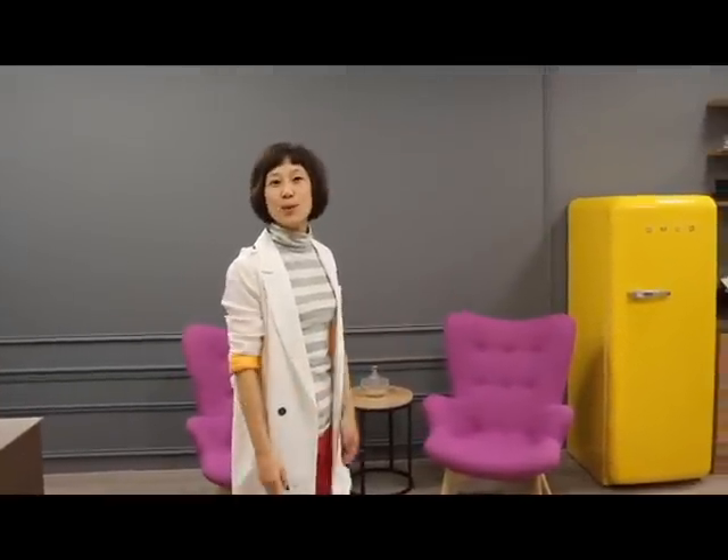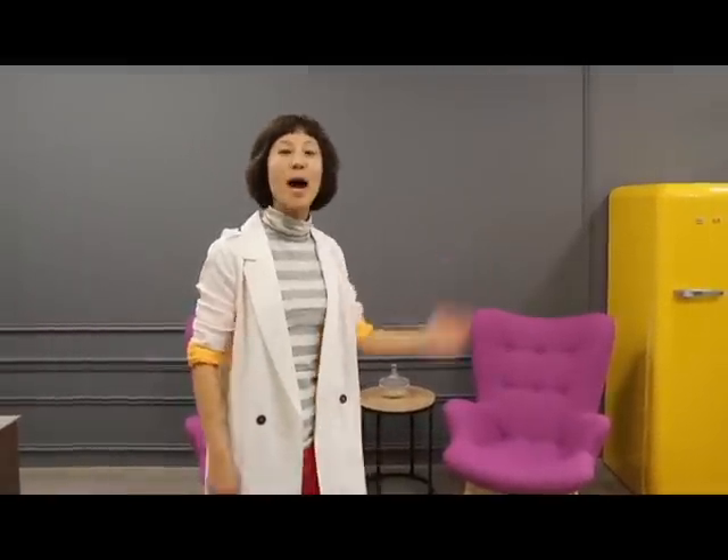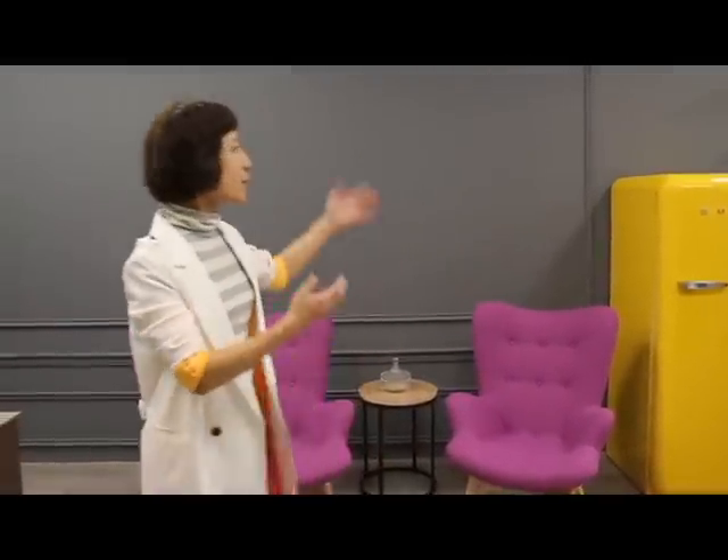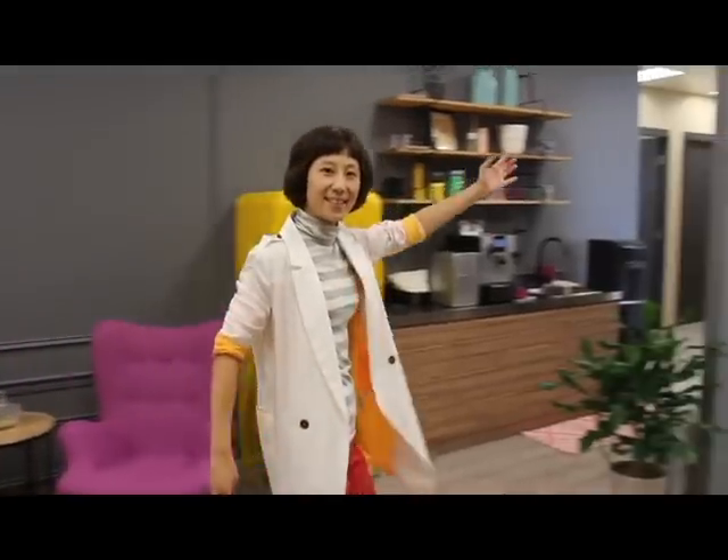Hi! Welcome to Garage Society. We are the best new service workspace in Central, and let me just go through a tour. By the way, I'm in LA. The reception is here and why don't we move on.